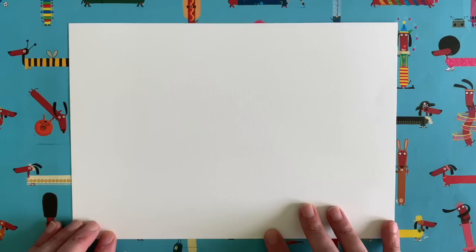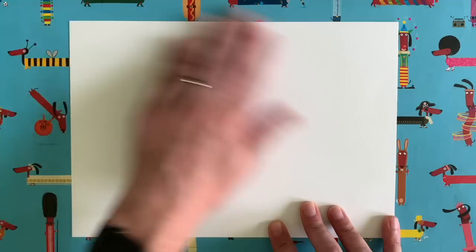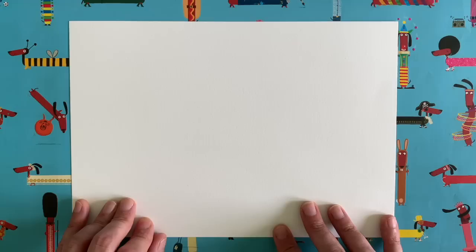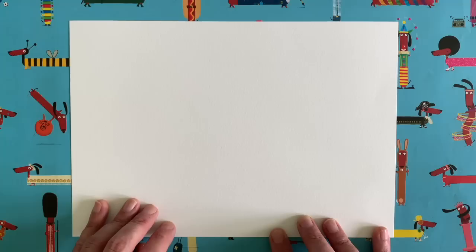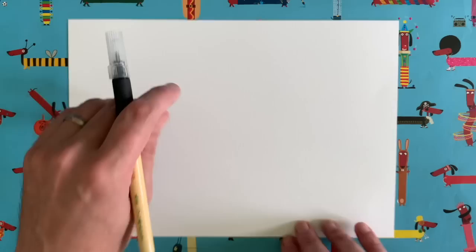I get lots of requests — lots of you ask me to draw various things online when you post pictures of your Draw with Rob drawings. You say 'next week can we do this or that?' One of the most popular requests I've had over the months is for a dragon, so I thought that's what we would do today — a fun cartoon dragon!